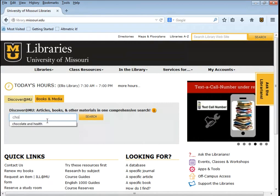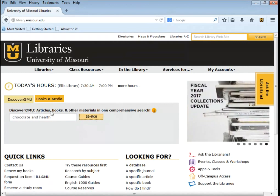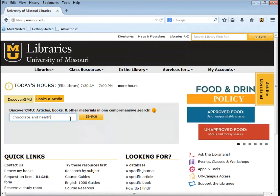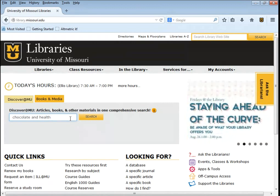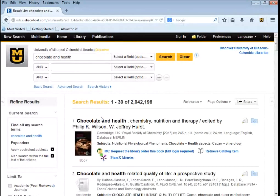For example, if I wanted information on chocolate and health, I would just type that in and run the search. Before running this, I want to point out this doesn't include everything the library has — it's a very good place to start. It has a lot of interdisciplinary material, so you'll find a little bit of everything, but it's not subject-specific. You won't find all the really detailed information, but it is a really good place to start.